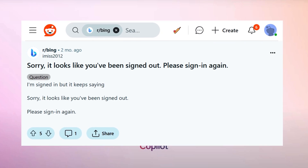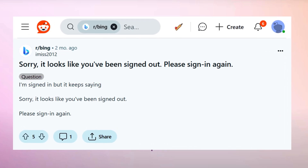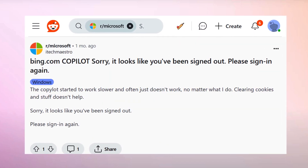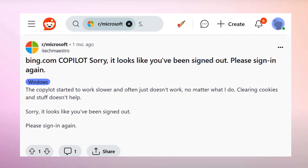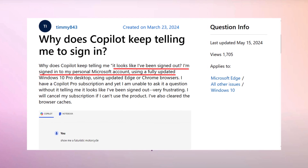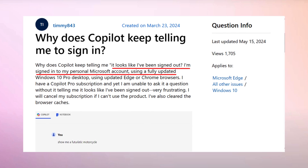The internet is full of reports where users report that while using Copilot in Bing search, they are seeing an error message: 'You have been signed out. Please sign in again.' As a result, they are unable to use Copilot in Bing search. And what's annoying about this error message is that affected users are already logged in.